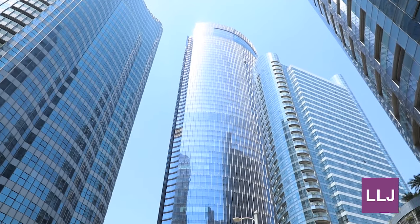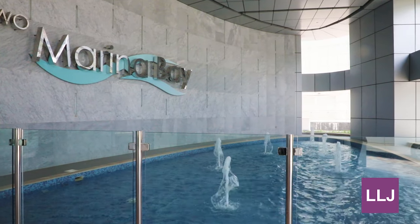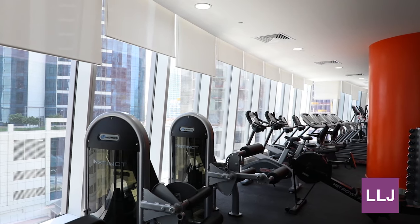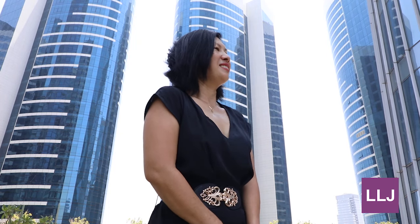City of Light consists of several towers such as Addax, Omega, Marina Bay and Sigma, with facilities such as a fully equipped gym, pool, allocated parking and kids areas.